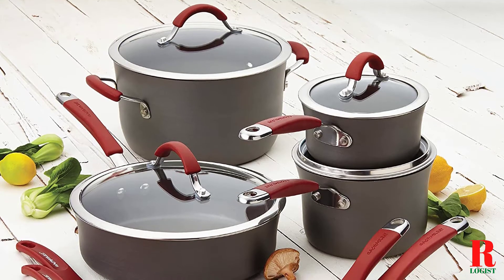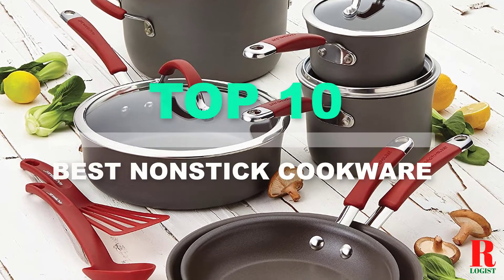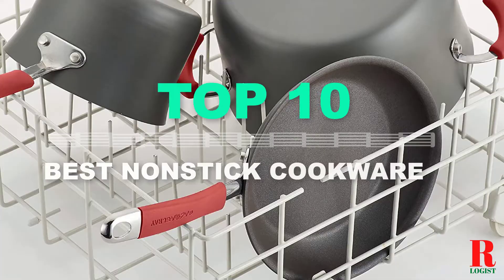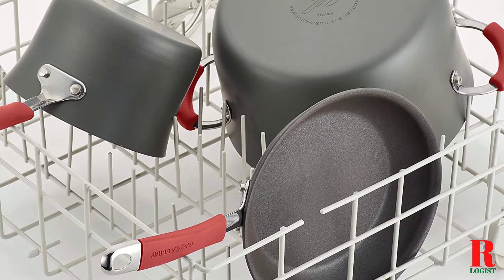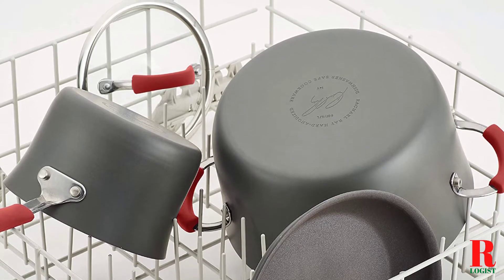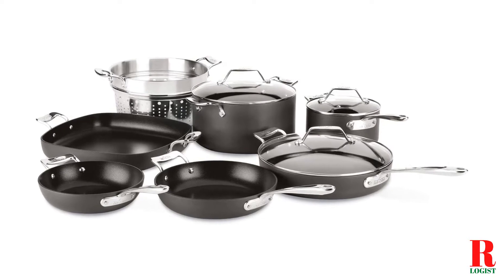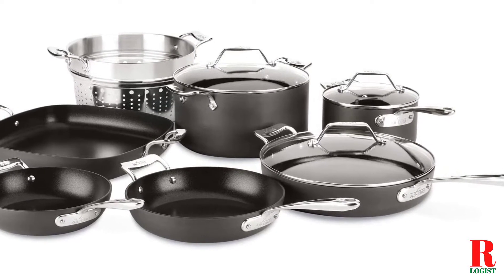Looking for a non-stick cookware set? Our kitchen appliance experts bought and tested the top 10 best non-stick cookware set brands available in 2021 and put them through a rigorous side-by-side comparison to find the very best. Each model was subjected to a punishing quality of tests. Our recommendations are based on our extensive hands-on testing and can help you find the perfect non-stick cookware for your needs and budget.